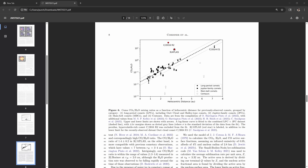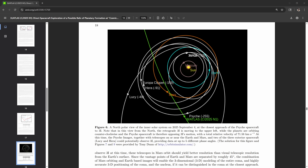Tracking 3I/Atlas near perihelion will be tough — it will be almost hidden behind the sun. But scientists are trying to repurpose spacecraft already out there: Psyche, Mars orbiters, JUICE, Europa Clipper, even Lucy might get a shot at imaging it or sampling its tail. At the moment these are just possible opportunities; it will be up to the spacecraft instrumentation teams to see if they can make useful observations.